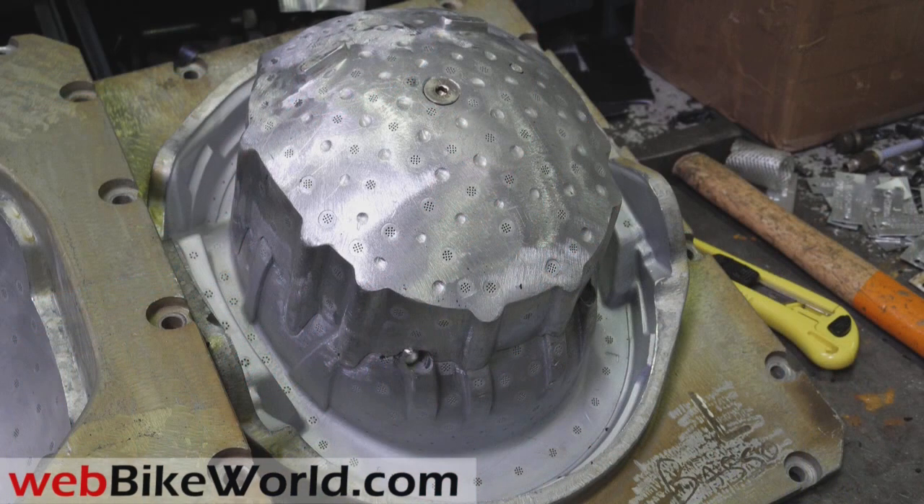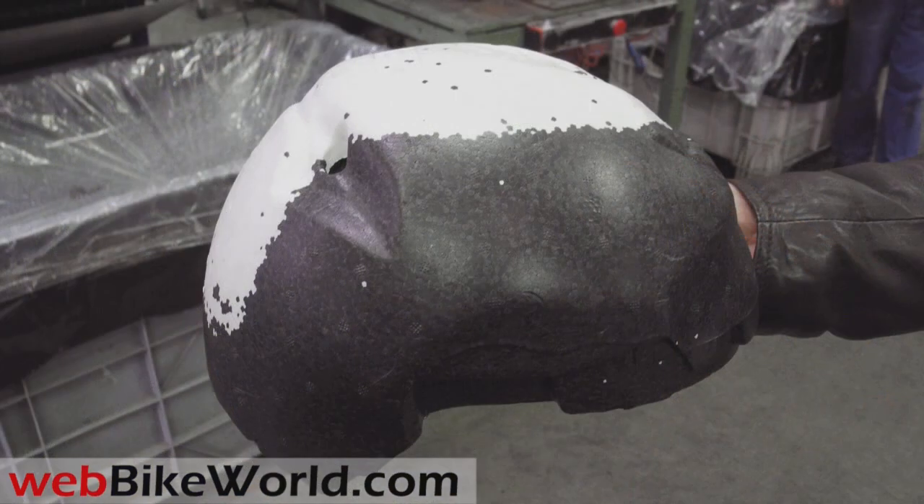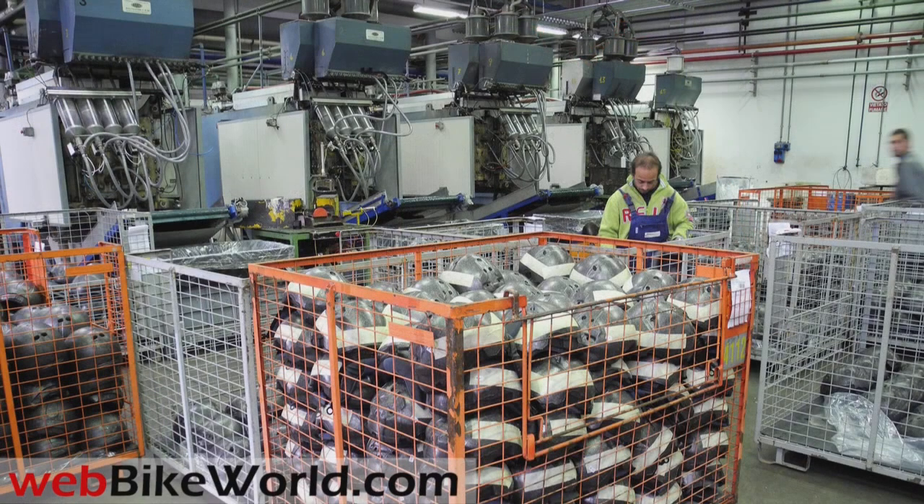Each helmet liner mold is designed using CAD software and then machined on a CNC multiple-axis milling machine. This is an intricate design, and one mold and its associated equipment must be made for each EPS liner size or type. Several different densities of EPS can be used and molded together to create the most protective helmet liner that will also meet the applicable safety standards. This sample liner illustrates three different EPS densities, using different colors and combined into a single EPS liner assembly in the molding machines shown here.